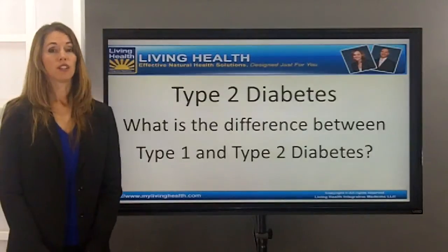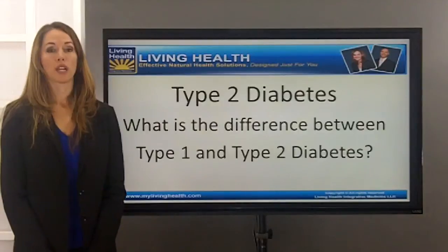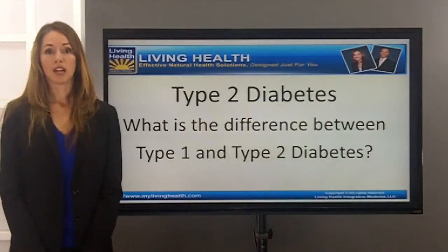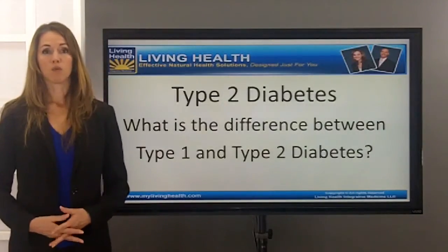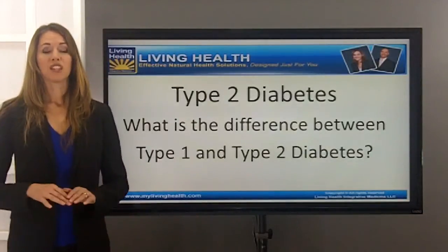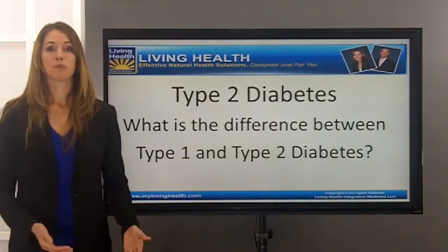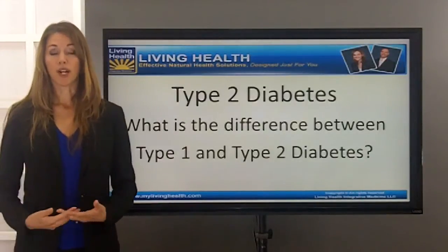Type 2 diabetes is generally found more in the adult population, but unfortunately in the last 10 to 20 years or so, we are now finding children as young as 8, 9, and 10 coming down with type 2 insulin-resistant diabetes. The pancreas is still functioning and still producing insulin — we're not seeing an autoimmune response against the pancreas — but the system as a whole is not responding well to insulin. Therefore, sugar is not easily taken up into the tissues and cells, but rather keeps circulating and building up in the blood, which is very damaging to the brain, nerves, and other organ systems.